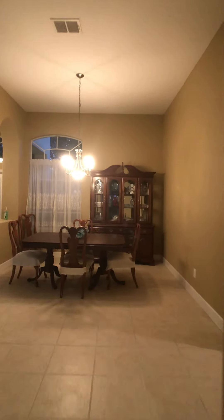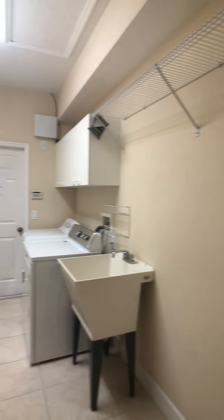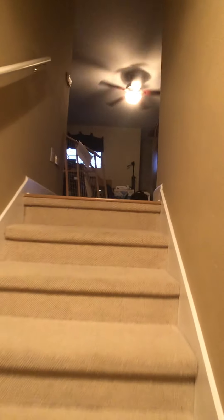The living room. I'm going to take a right down the hall. There it goes. Laundry room. Into the garage — two-car garage. Big bonus room upstairs. Want to go real quick? Big bonus room upstairs.